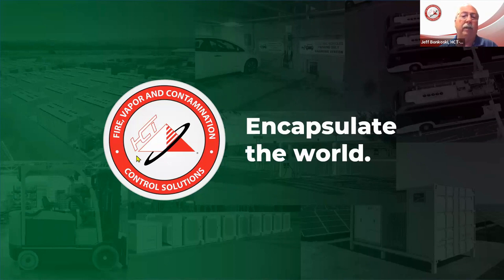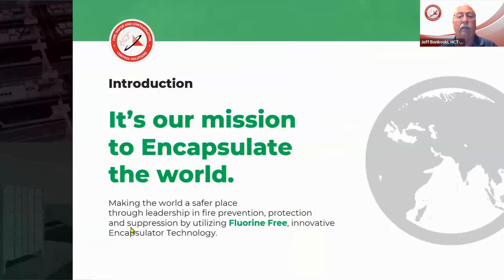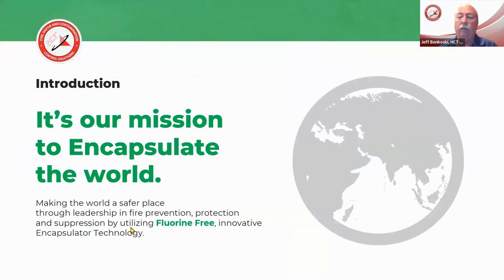I want to start and give you a little bit of the background because, like myself when I retired, my mission was hopefully to make firefighting a little bit safer. And as you can see, it's in our mission statement with Hazard Control Technologies. We want to be a leader in fire prevention, protection, and suppression. We have a fluorine-free, innovative encapsulator technology that I hope to give you a better understanding of how it works.